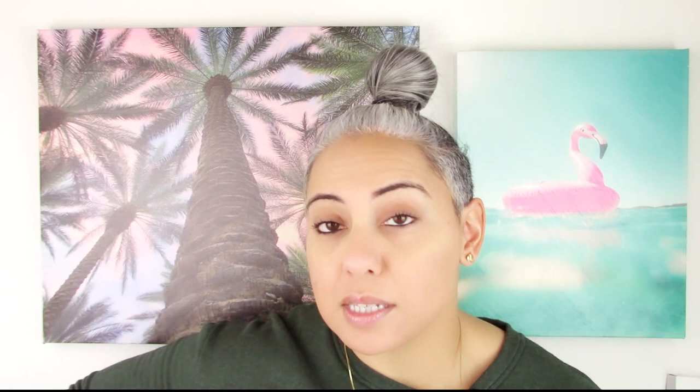First and foremost, this is the first one from the Light Blue line that I picked up. This one was a blind buy, although I'd already smelled the original, which I liked, and the O Intense — which ironically I actually liked a little bit less than the original. But I really love coconut and I love anything that has a sunscreen vibe, and this has coconut in it. So I went ahead and blind bought it for that reason.